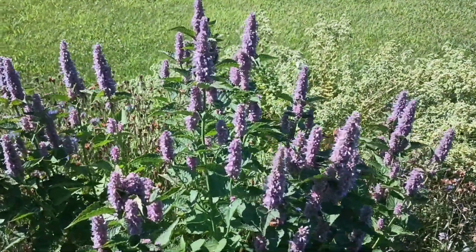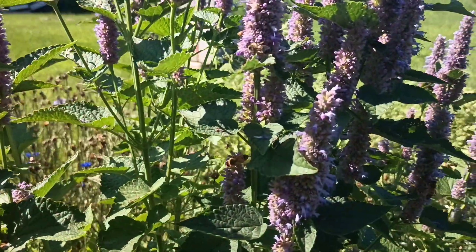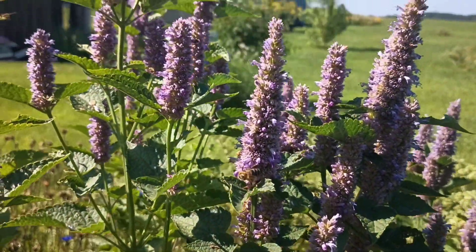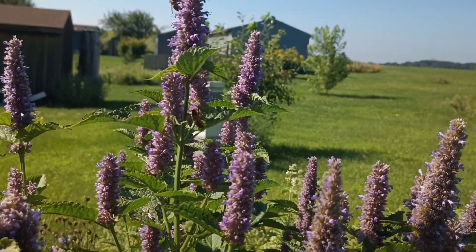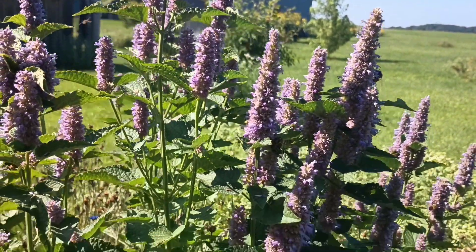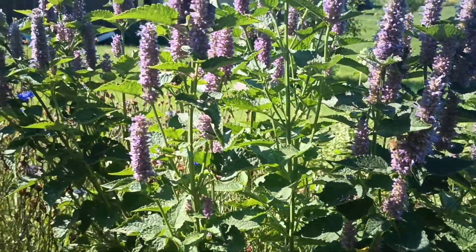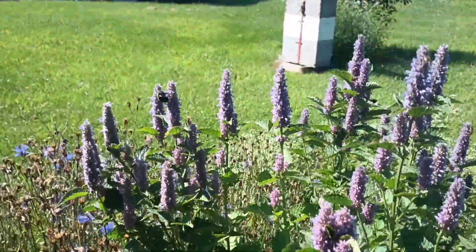Now we're over here at the Anise Hyssop. I planted some of these by seed a few years ago and they came up all over the place, so I was collecting them and moving them around. The bees really love this one. It blooms for a good long time, grows really big, smells great — it's in the mint family and really good for the bees.